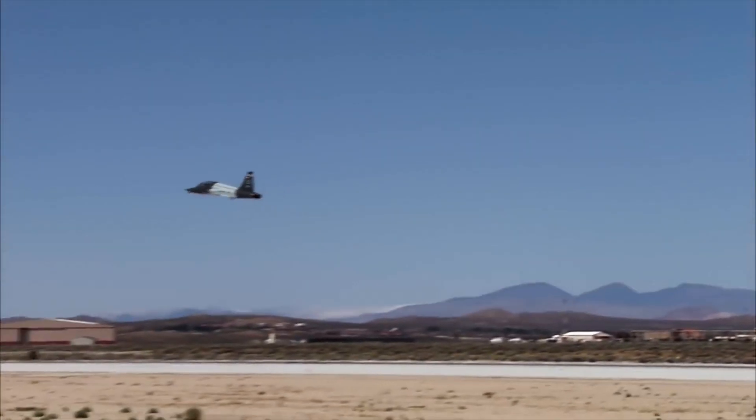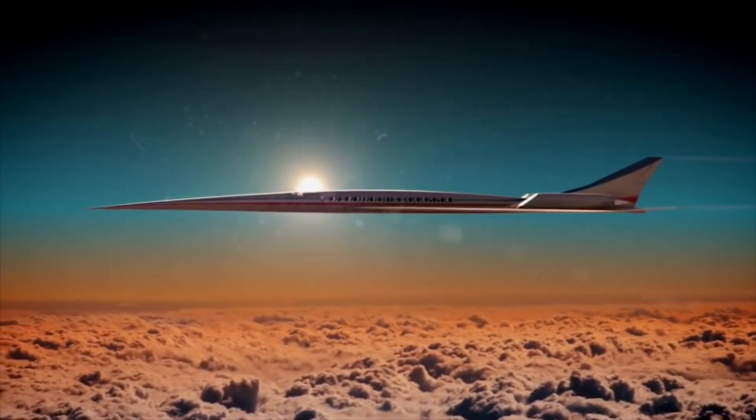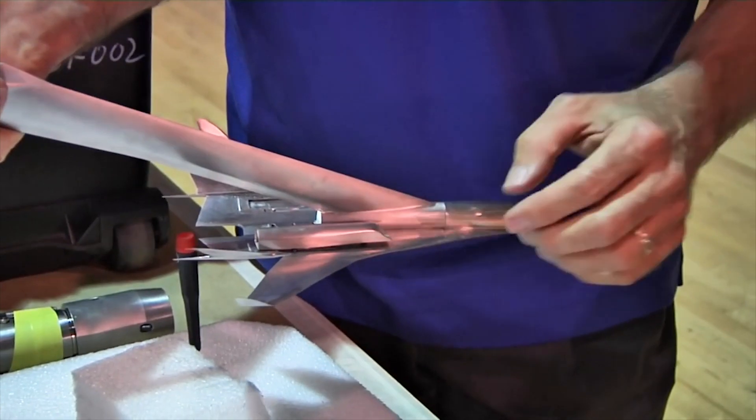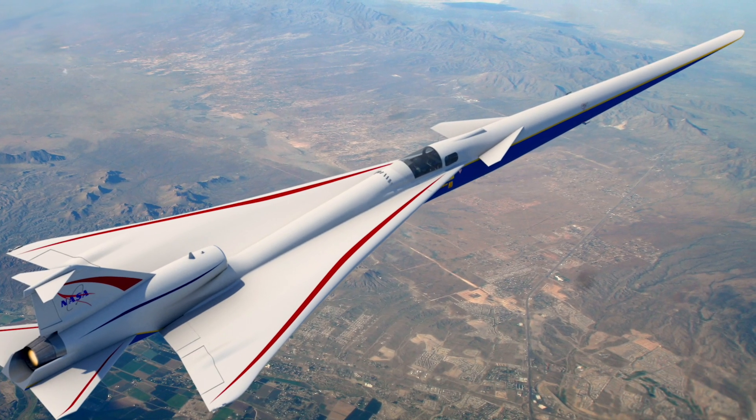It's very disturbing to people on the ground, and that's a big impediment to being able to fly commercially supersonic all the time. So this airplane is a demonstration of a capability that we think we've developed — to be able to shape the airplane such that it will not generate that loud sonic boom.